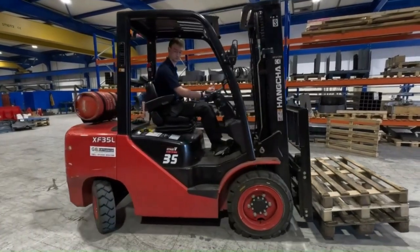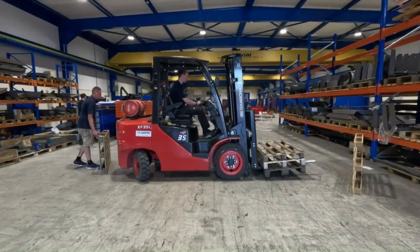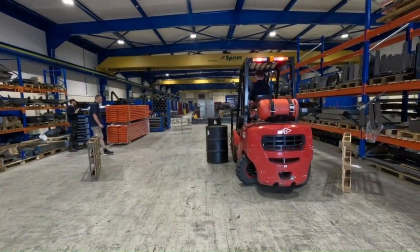Day-to-day in dispatch, Kieran is now able to move pallets around, offload, unload, and assist other departments as and when needed, which is a massive help and increases productivity. We can get more out the door and make sure we hit more on-time deliveries.